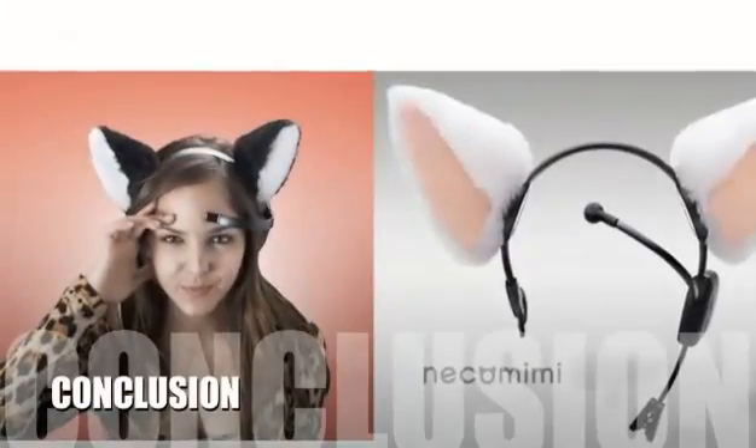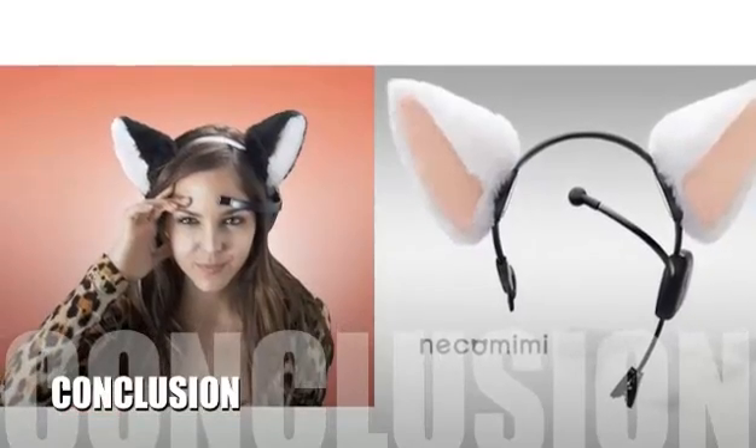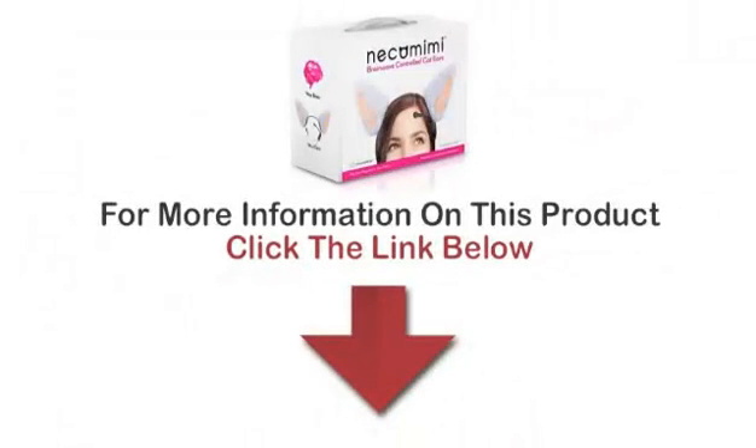Here's our conclusion. Those who have experienced the Nekomimi brainwave cat ears have fallen in love with the adorable look and motions, and the impressive science behind it. For more information on this product, click on the link below.